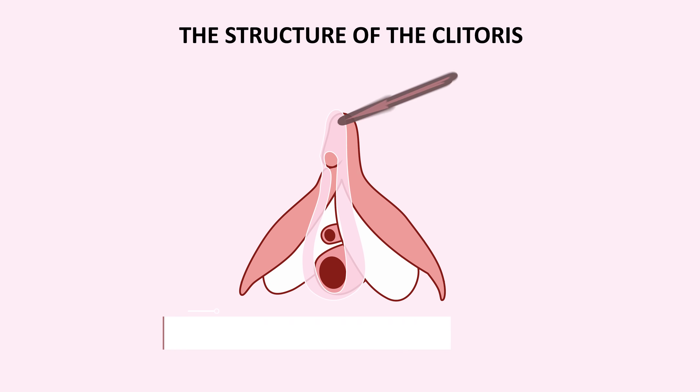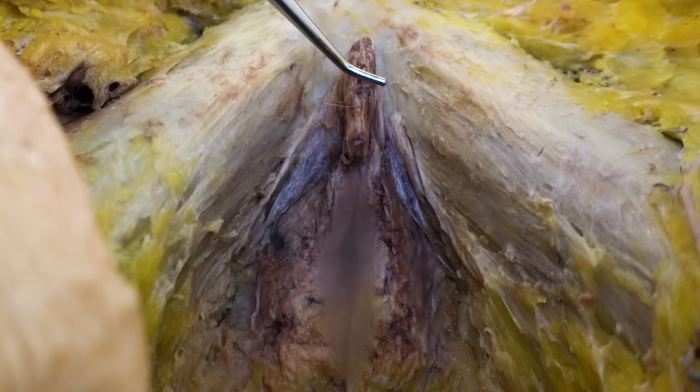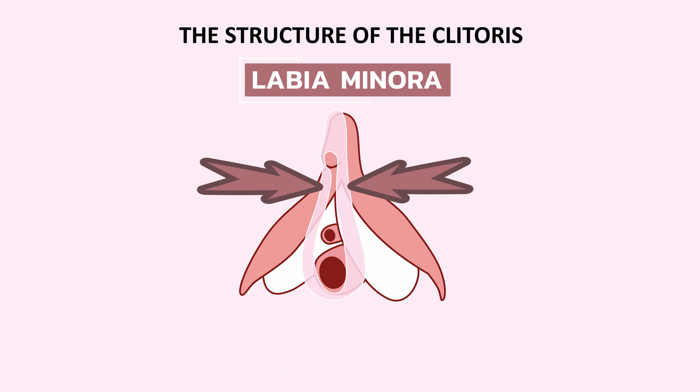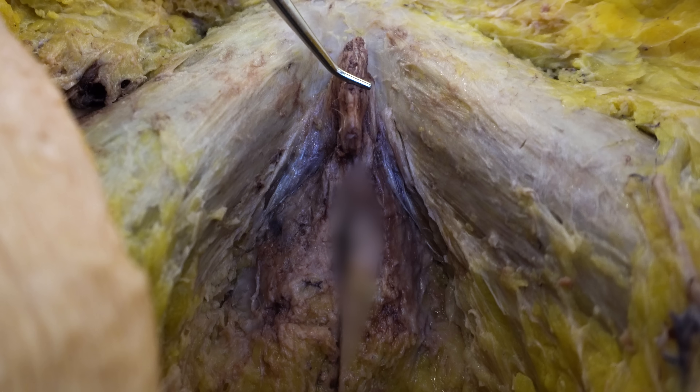The crura of the clitoris bend off the pubic bone and come together to form the body of the clitoris, which is homologous with the body or shaft of the penis. On the cadaver dissection you can see the body of the clitoris, though it is covered by external genital structures. The only visible portion of the clitoris externally is the very tip, called the glans clitoris — homologous with the glans penis — located at the anterior junction where the two labia minora unite. The glans is packed with sensory nerve endings, important for sensation and for initiating and maintaining the erection.